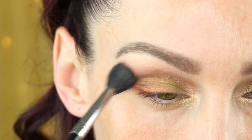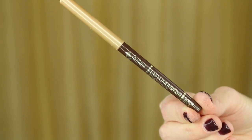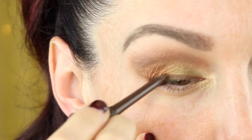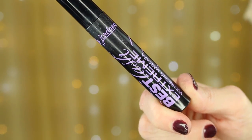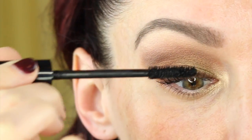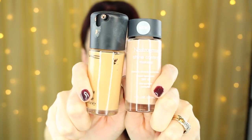Then taking my Sigma blending brush clean and just blending over all of that. Now I'm going in with Jordana Cosmetics eyeliner in the shade Coffee Bean and I'm using that to smudge along the top lash line. Then going in with my Jordana Best Lash Extreme Mascara. And then I'm taking a makeup wipe to really clean under the eyes — any shadow fallout or cleanup that needs to be done, you can do that now.